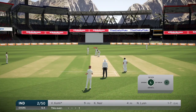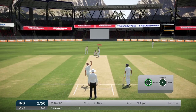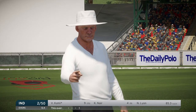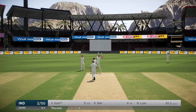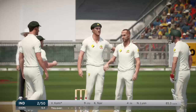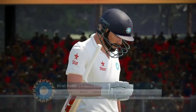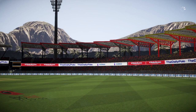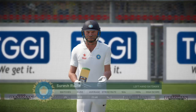Two deliveries left in this over and I reckon I'll finish the episode when this over finishes. Wait - has he edged that? He's edged it! I didn't hear a thing but I'll take it. What a way to end the episode and we've still got one delivery left. That is a beauty to get Kohli out - must have been the thinnest of edges. He is gone, no review. Another great catch from Neville, good reaction time.